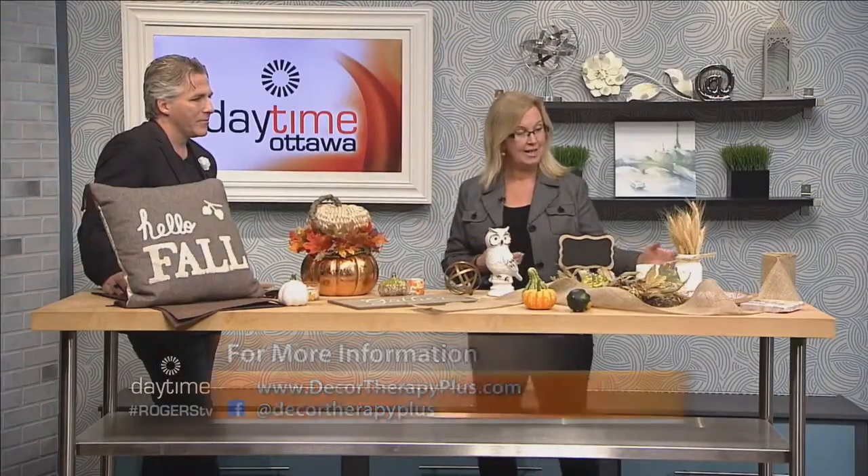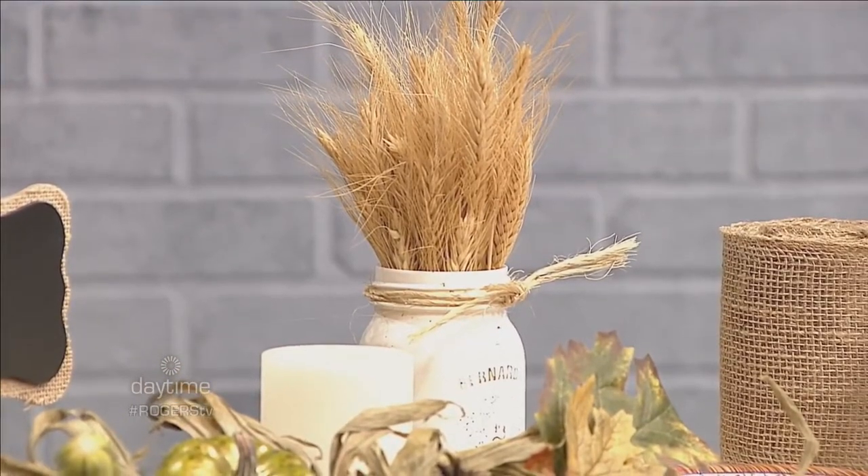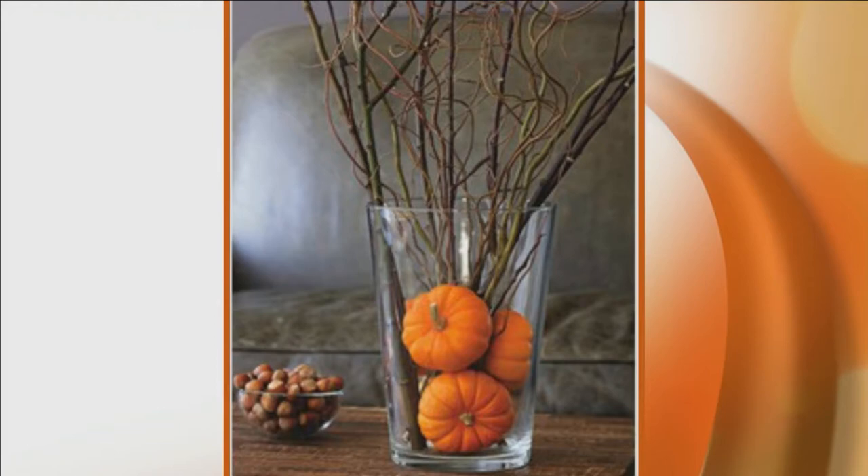To bring nature indoors, pumpkins and gourds are the obvious choice. Sue keeps pruners in her car and cuts down bulrushes along the way, gathering leaves and sticks to put in vases. Here we've got a mason jar with a wheat sheaf — very simple to do, not complicated and not costly. You don't need any special skill.